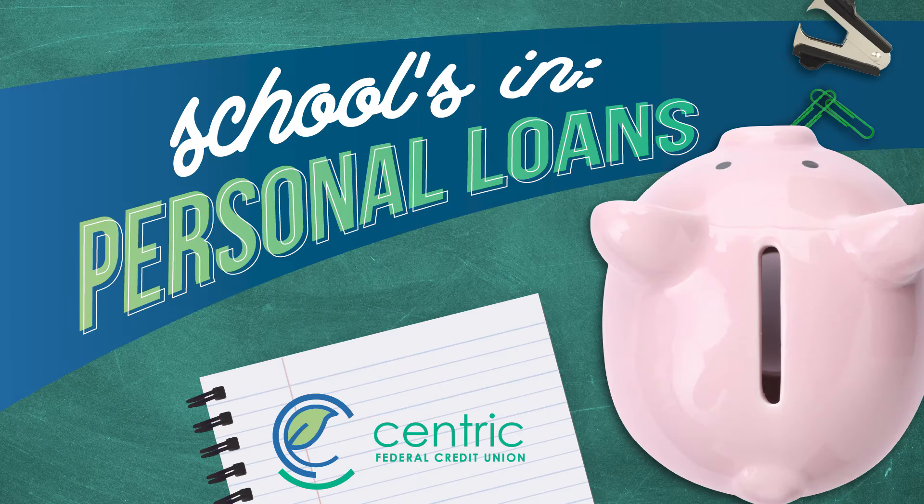Hi everyone, I'm Kelly with Centric. Whether it's because of a larger than expected school supply list or an emergency, sometimes our budget needs help to make everything work. If you find yourself in this situation, here are a few options to consider.